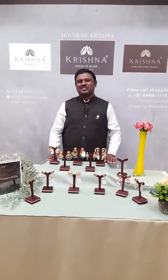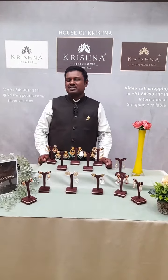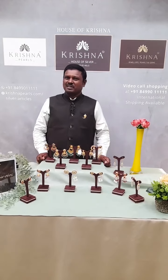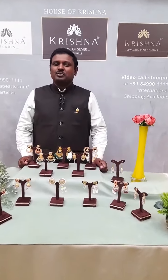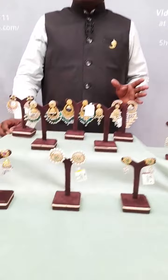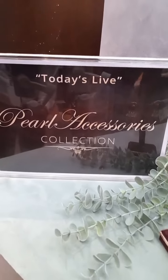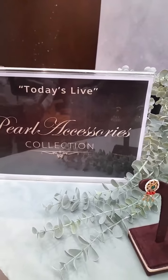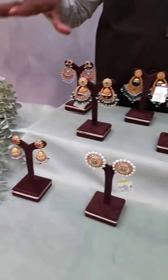Hello, namaskar to everyone. Myself Suman speaking on behalf of Krishnapal's Hyderabad. Welcome to all the viewers who are already watching our live program — requesting the rest of them also to please join us as early as possible. Today I bring in front of you all gold-related earrings: some are studs, some are hanging, some are jumkas, some are chandwalis. Today's collection is pulp accessories.